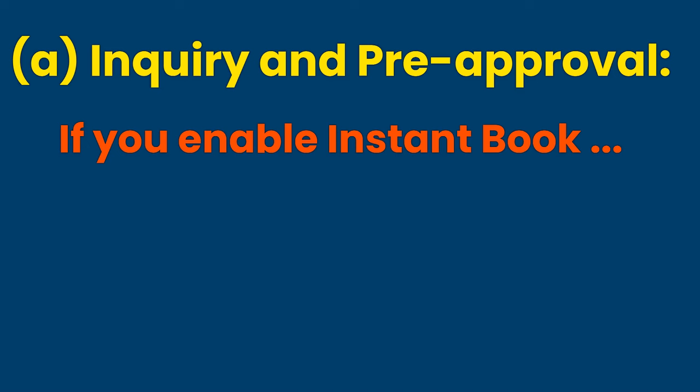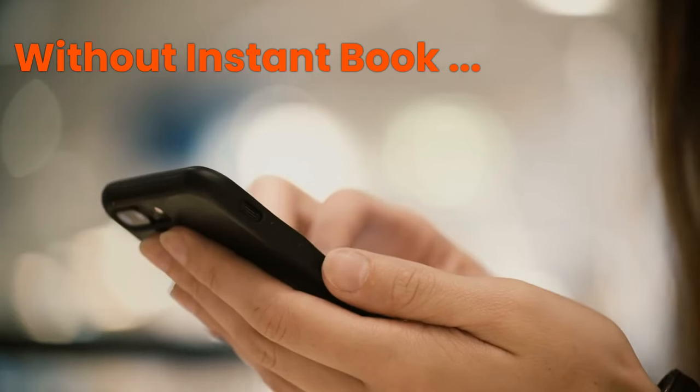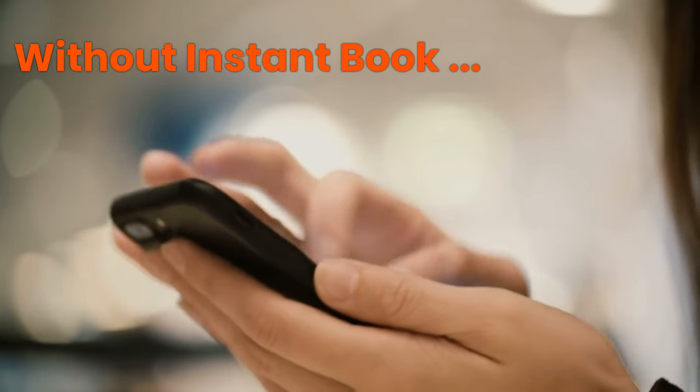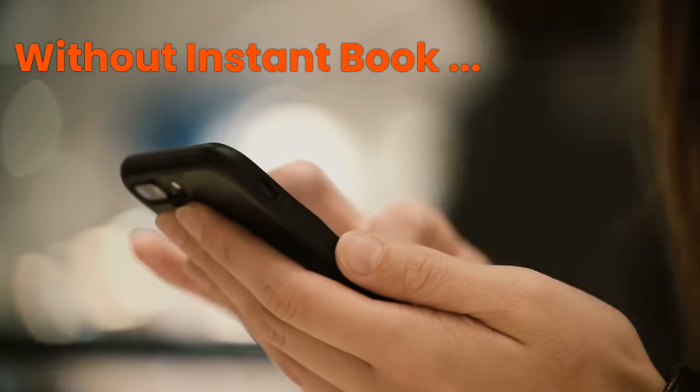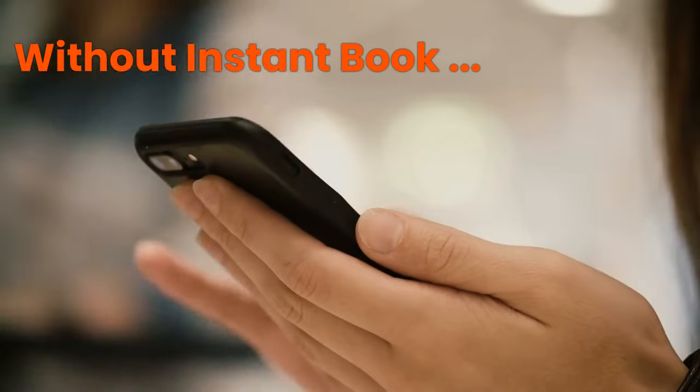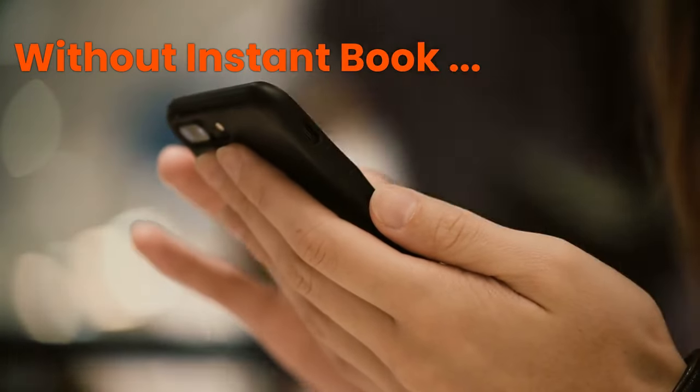Inquiry and Pre-Approval. If you enable instant book on Airbnb, guests can book without needing pre-approval, saving time for both guests and hosts. Airbnb strongly encourages this by rewarding higher search rankings. However, there are still situations where you might not want to allow instant booking. Without instant book, guests must send a booking request, and the host can accept or decline according to the best option at that time.